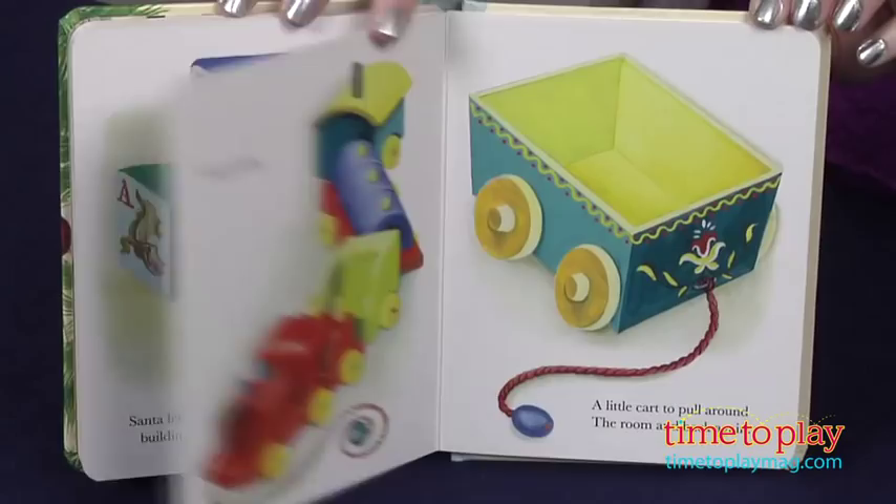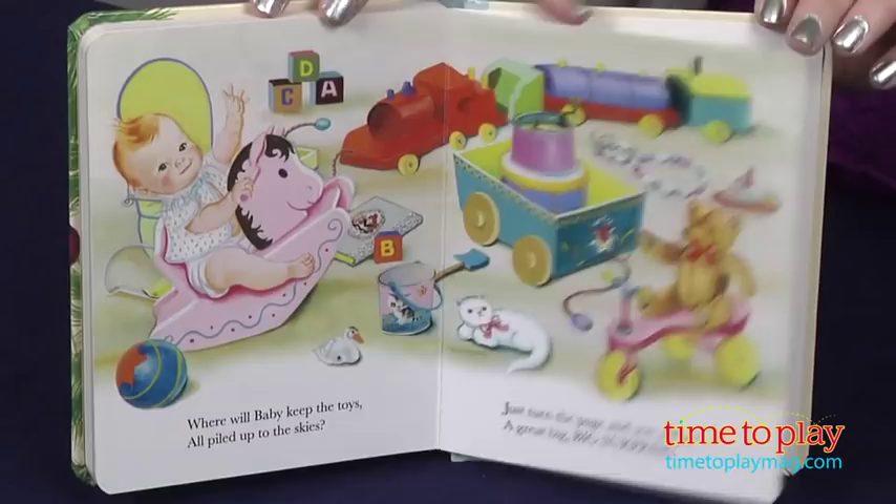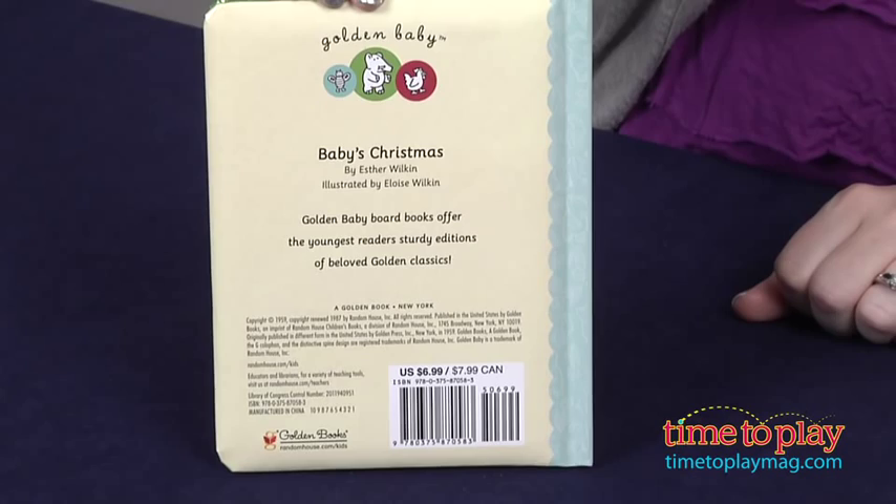The book was written by Esther Wilkin and illustrated by Eloise Wilkin, and originally published in 1959, so the book has a classic look to serve as an heirloom piece and be passed down through your family for years to come.